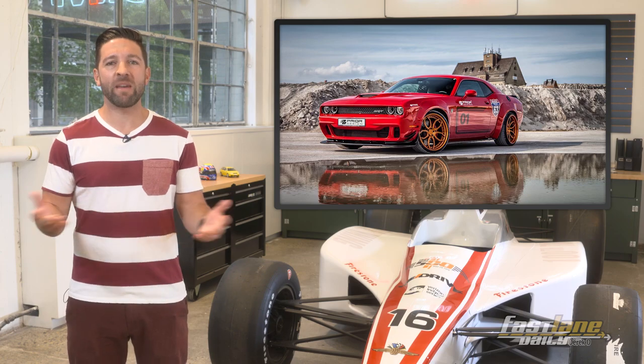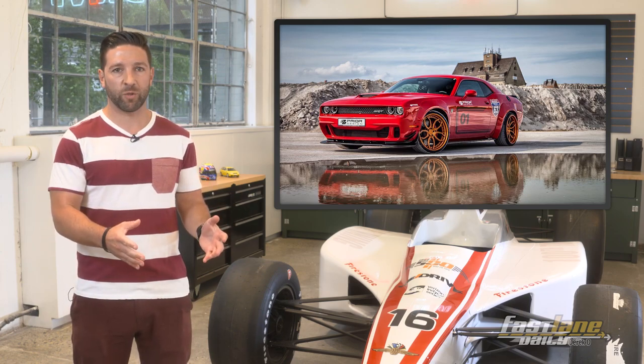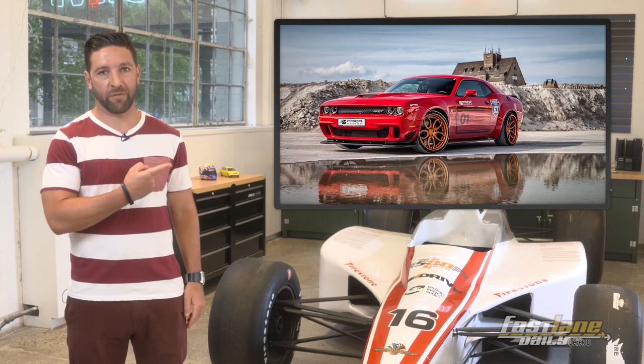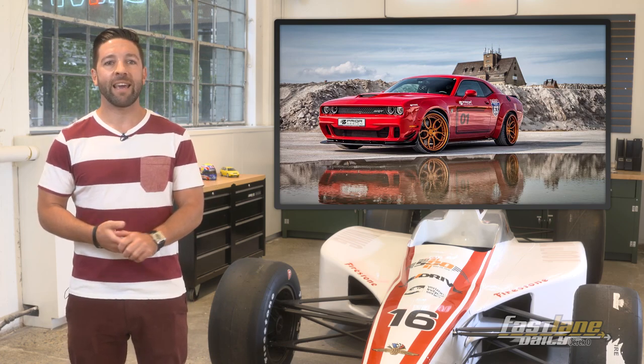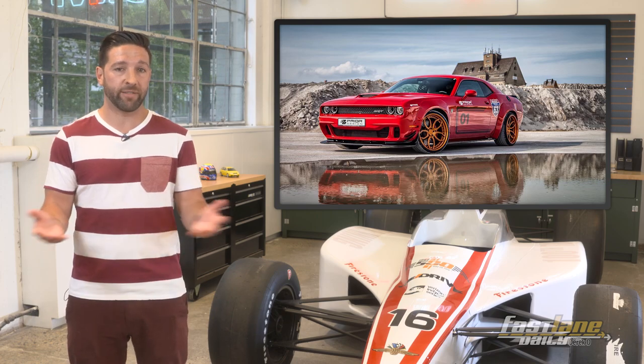Hey, Derek D here with another mini FLD. So if the Dodge Challenger Hellcat's 707 horsepower just isn't enough for you, then you might want to opt for this version. Its widened exterior comes courtesy of Prior Design and their PD900HC package, and you can probably guess what the 900 stands for.